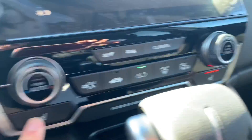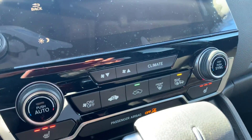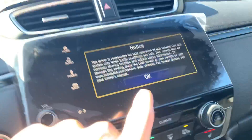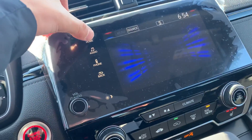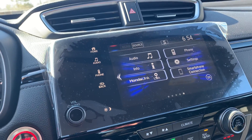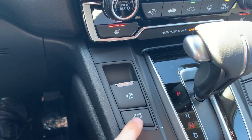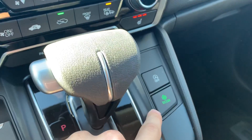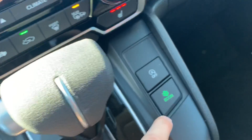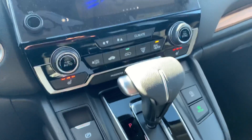You've got heated seats on both sides, heated mirrors, all your climate controls are right there, a touch screen monitor, Apple CarPlay, Android Auto, SiriusXM radio, AM/FM radio, electronic parking brake, a brake hold, and an econ mode to yield 10 percent better gas mileage.